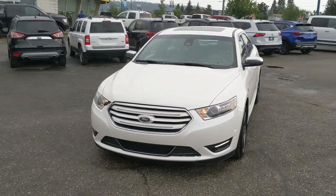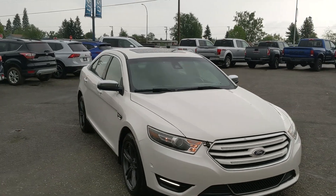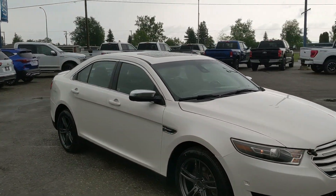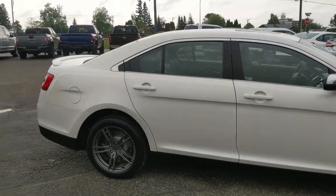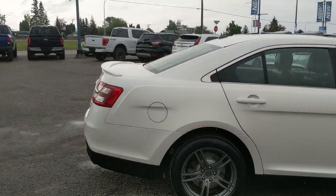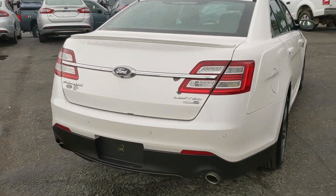Hello, this is Eric at the Prince George Ford Pre-Owned Supercenter and we're taking a look at the 2016 Ford Taurus in a Limited trim, powered by a 3.5 liter V6 engine providing you with a ton of power, including all-wheel drive capabilities so you're going to be able to get around pretty well in changing weather conditions. Let's take a look inside.